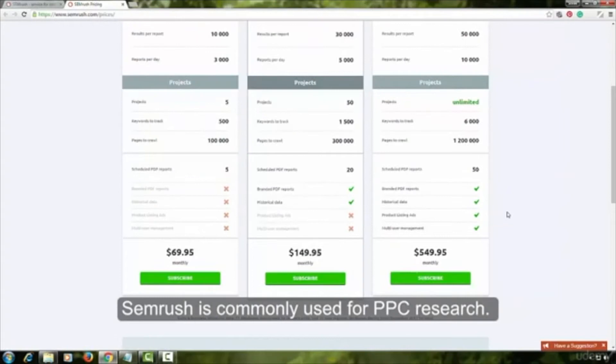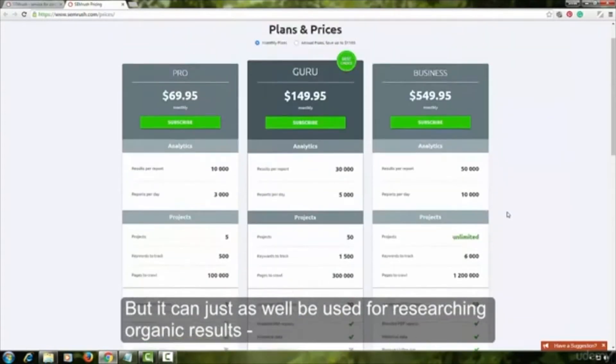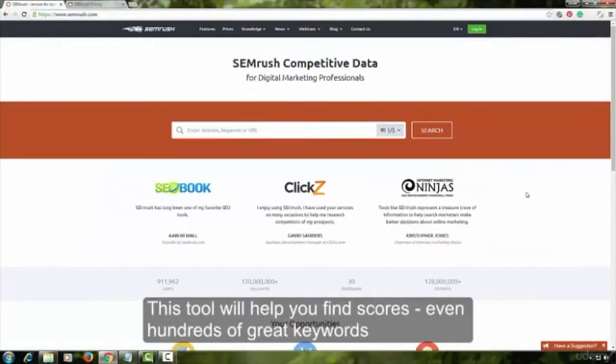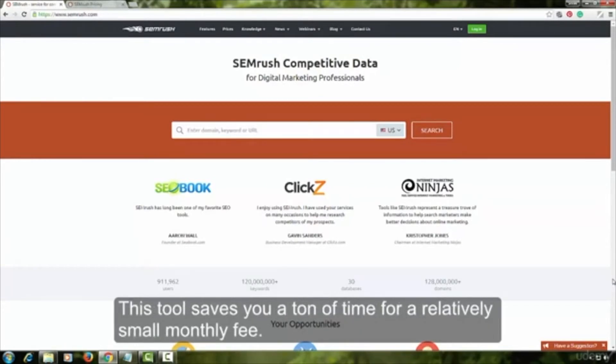SEMrush is commonly used for PPC research, but it can just as well be used for researching organic results, and it is very, very powerful when used the right way. This tool will help you find scores, even hundreds of great keywords in just a few minutes — something that would take you a lot of time without it. This tool saves you a ton of time for a relatively small monthly fee.